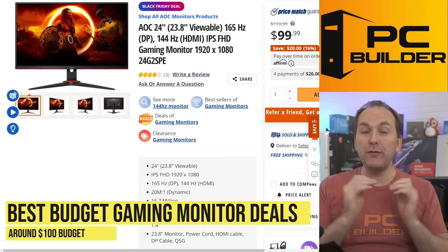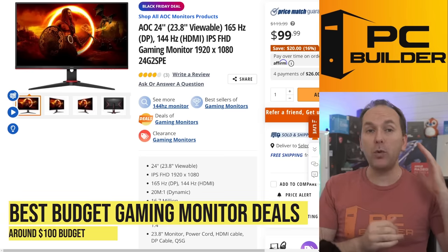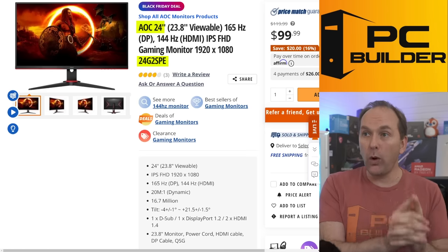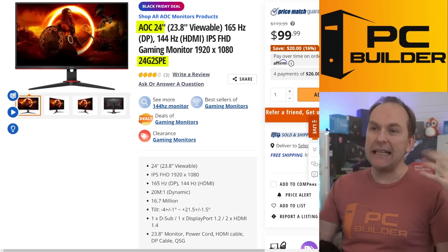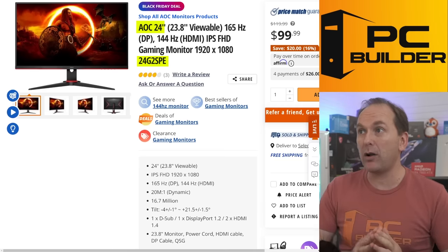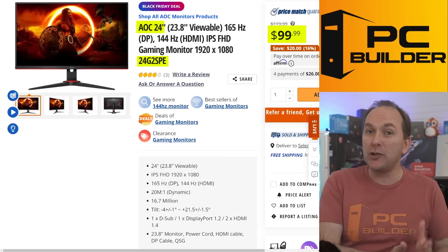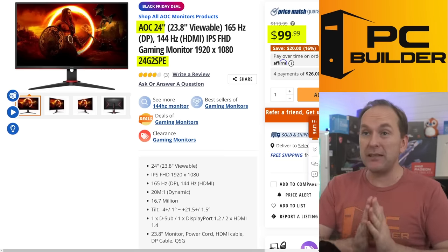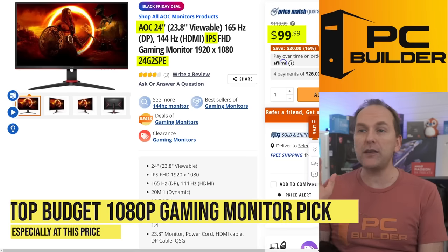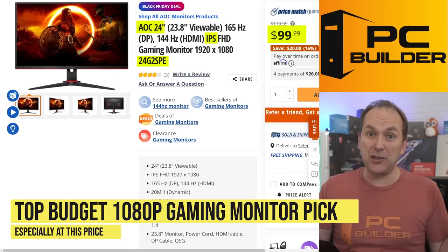Starting at the budget level — if you've got about a hundred dollars, you're probably going to grab a 1080p gaming monitor, but you want a high refresh rate one. A phenomenal deal right now over at Newegg is the AOC 24G2SPE. The E just means the stand's not adjustable, unfortunately, but it's still a phenomenal gaming monitor. $99 is insane — this monitor was selling for $200 to $220 back in January. It's IPS, flat, great response times, and has been our top recommendation for 1080p for quite some time.